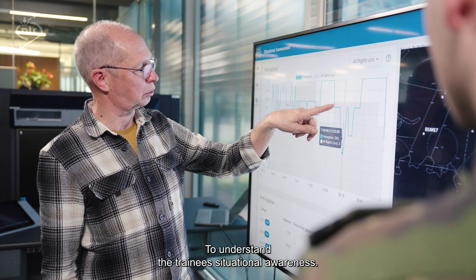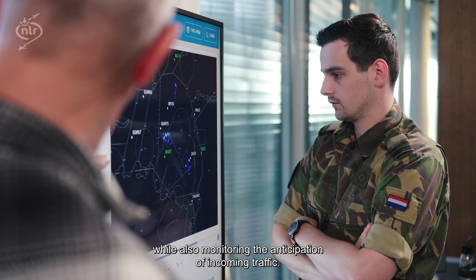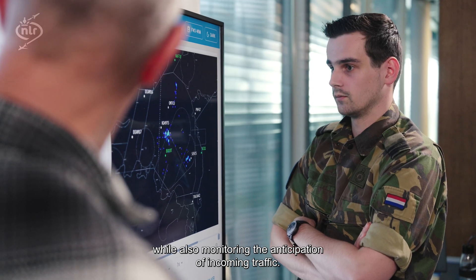To understand the trainee's situational awareness, the instructor wants to know where the trainee is not looking, while also monitoring the anticipation of incoming traffic.